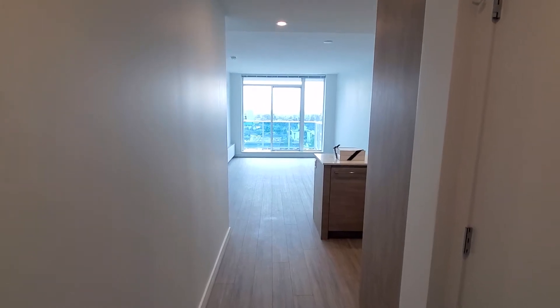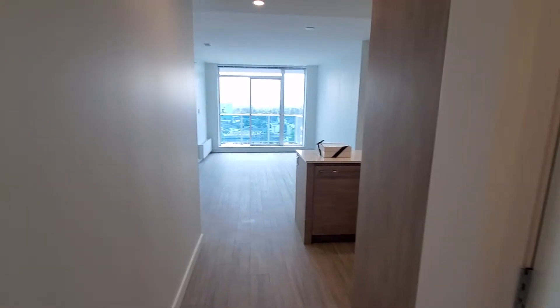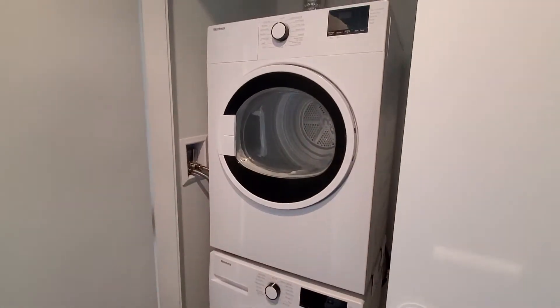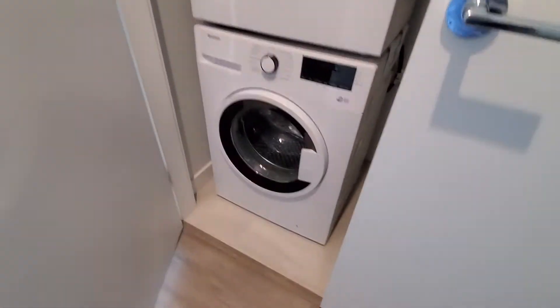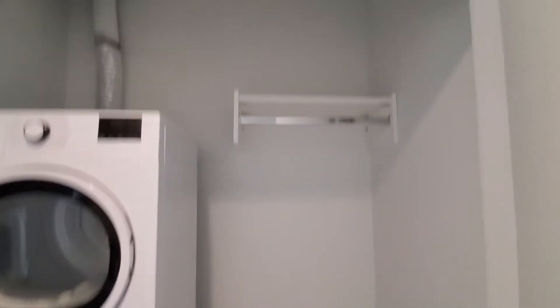Brand new one bedroom suite at The Hub, a brand new building in Surrey. Let's do a quick tour. Here we have an in-suite washer and dryer, and here is a closet space — it's quite spacious, as you can see.